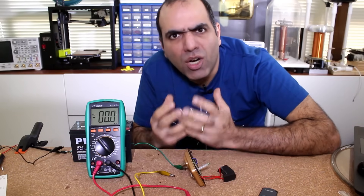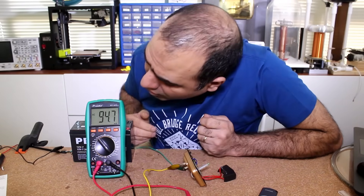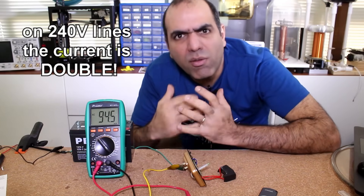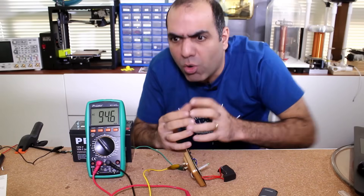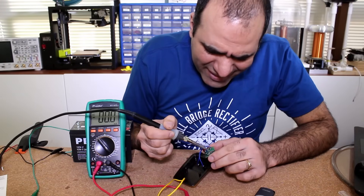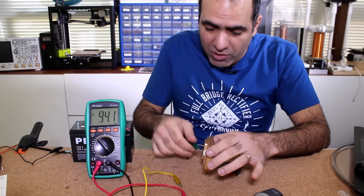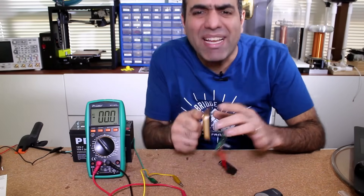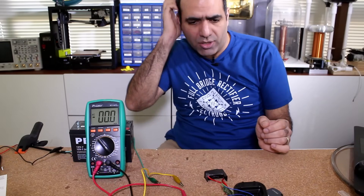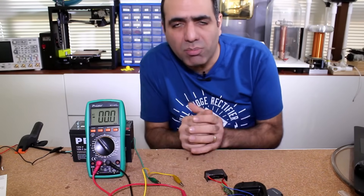The whole point of this device would be to drop the current draw from the power lines. When plugged in, it draws around 100 milliamps of current, which is about 12 volt-amps of reactive power. So when the device is on but nothing else is running, it actually makes the situation worse. Let's cut the LED out to reduce the current draw. The capacitor was charged — that was actually the point of the LED: it was discharging the capacitor when unplugged.